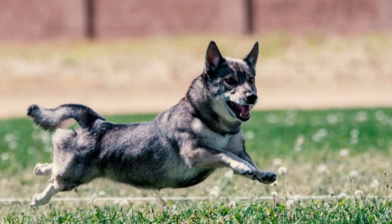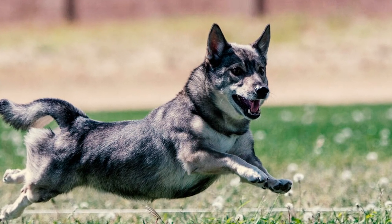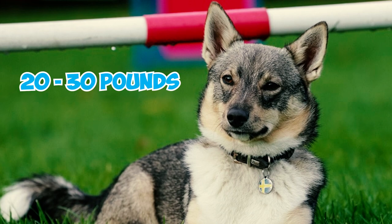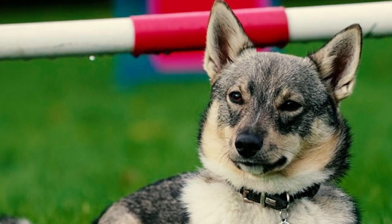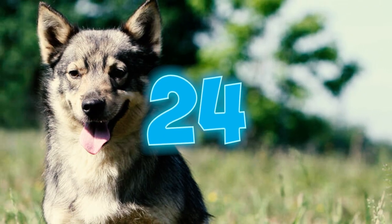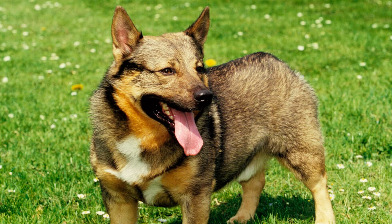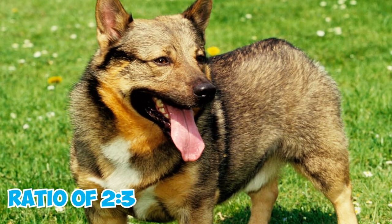The shoulder height for male Swedish Vallhunds ranges from 12.5 to 13.5 inches, while for females it's 11.5 to 12.5 inches. Swedish Vallhunds typically weigh between 20 and 30 pounds, making them smaller than average-sized canines. But despite their small size, they exhibit considerable strength with well-defined muscles and a sturdy build. According to the AKC standard, more important than the exact height is the proportion of the dog's body — the height compared to the length should maintain a ratio of 2 to 3.